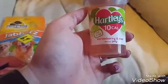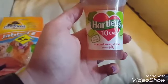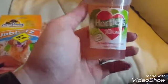The stuff for us — these are a total discovery. Hartley's 10-calorie jelly. This is the strawberry and kiwi jelly. When it says 10-calorie, when you actually look at each one...